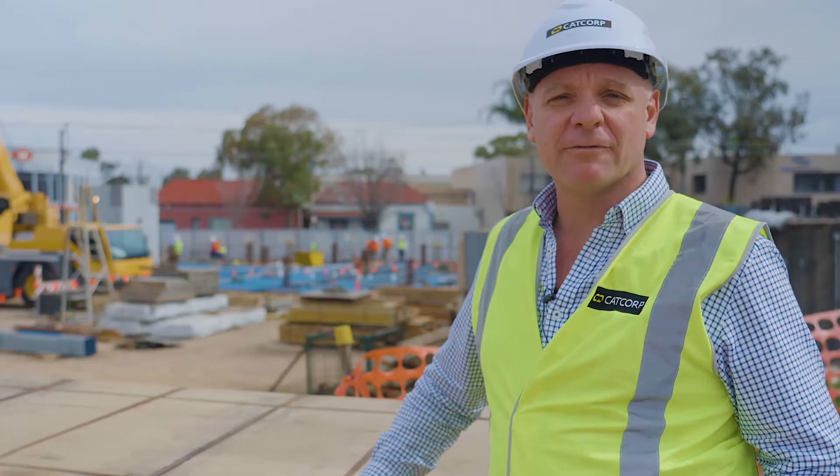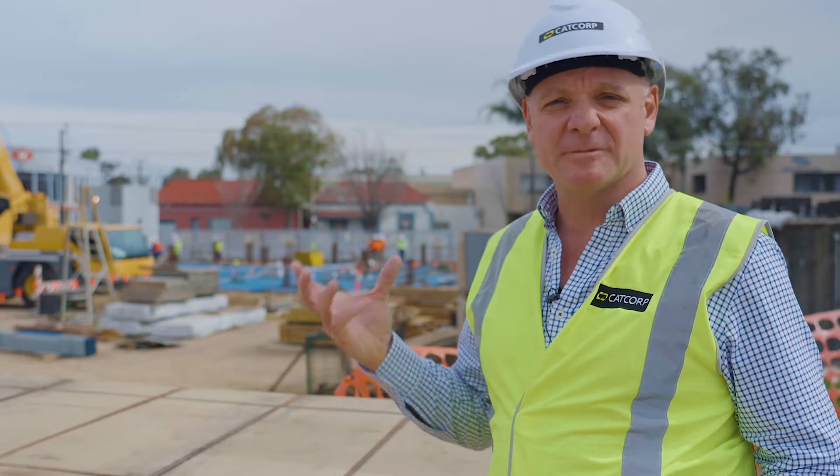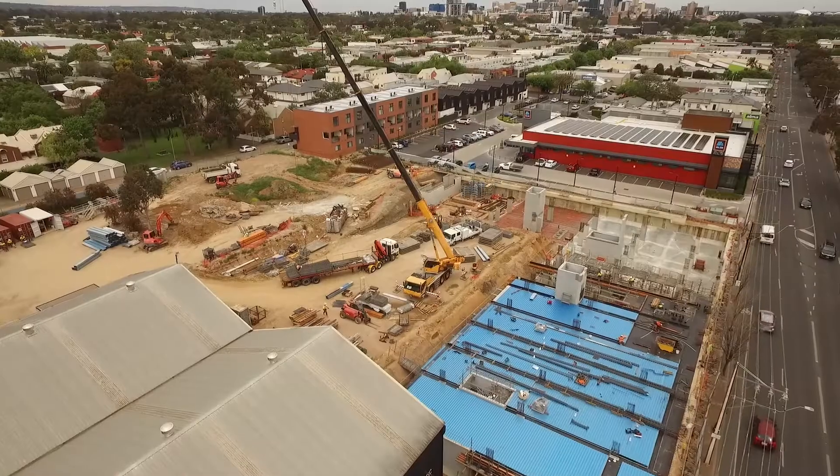What I'm really looking forward to is seeing the building coming out of the ground and seeing its architectural form taking shape for everyone to appreciate. It's really great to be able to see construction happening on site and for all of our buyers who have bought into that first stage to be able to drive past and see how things are progressing.